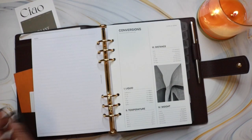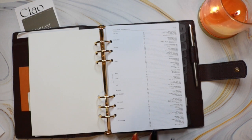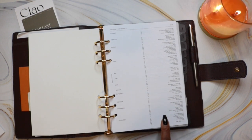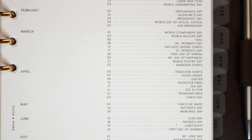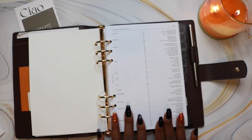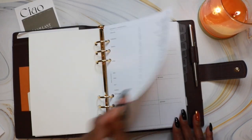After that, I have the conversions dashboard and holidays and observances. What's really unique about this calendar is it also has important dates like tax day, daylight savings time, and the first day of summer. So I think this is a really helpful reference tool and I'm glad I put it in my planner.